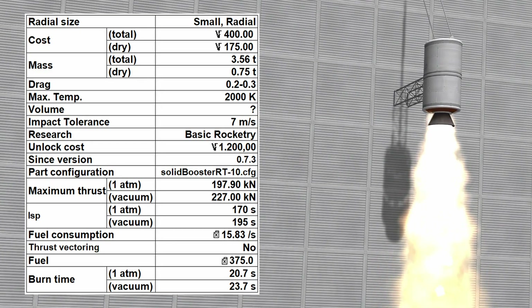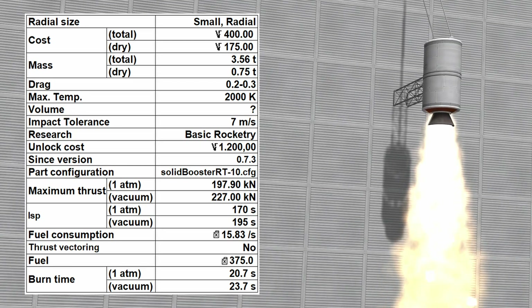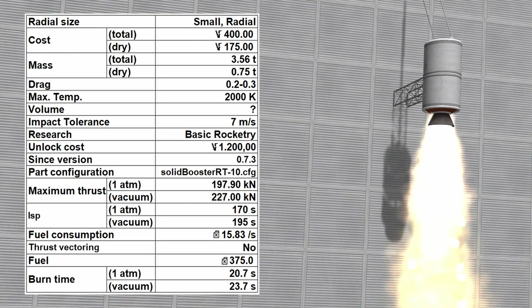The specific impulse is 170 seconds at sea level and 195 seconds in vacuum. The engine burns for 20.7 seconds at sea level.